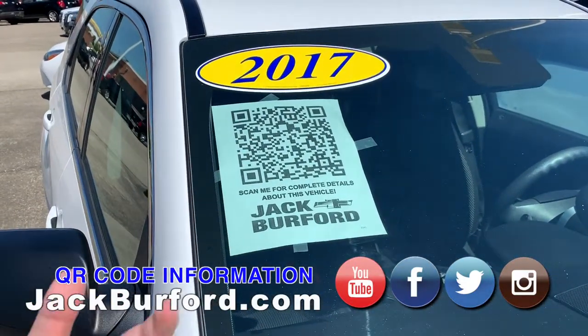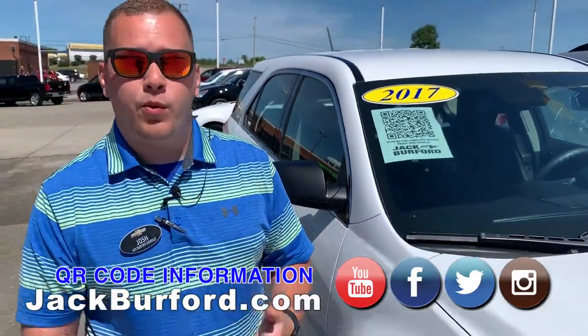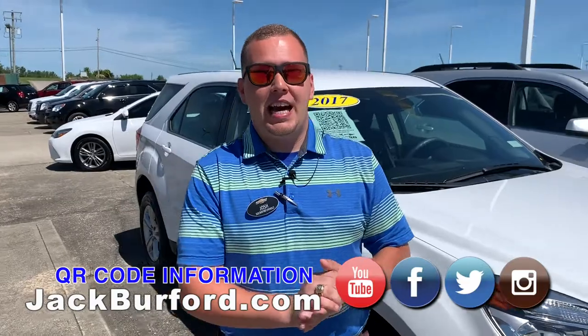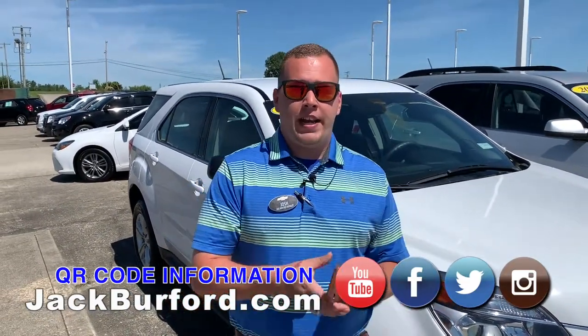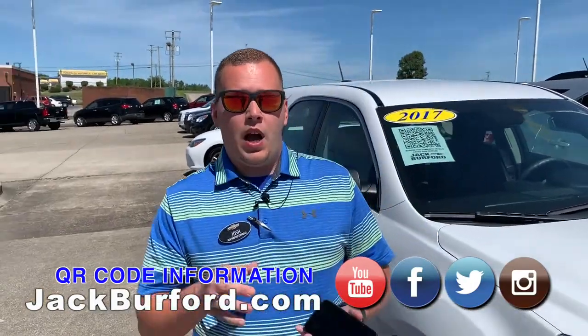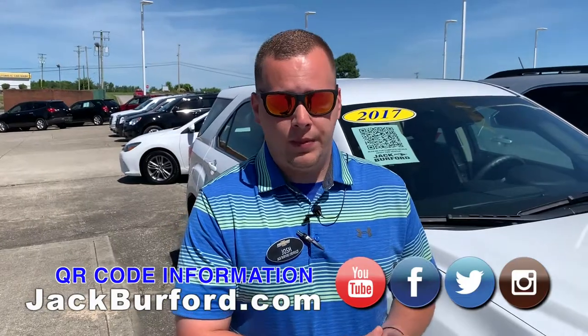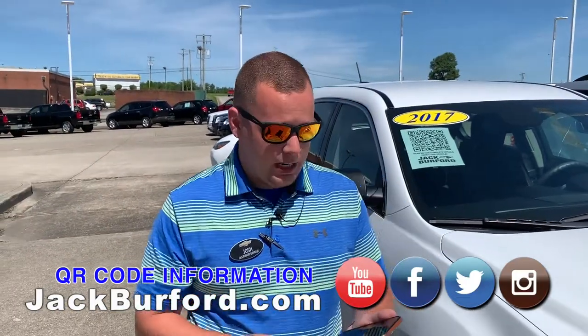What this allows you to do is say you're rolling through after hours, or you're rolling through on a Sunday when we're not here — because we do take a day off during the week — and you want to know more about a vehicle you see on the lot. All you would do is take out your smartphone. If you have an Android phone, you would download a QR reader app, and iPhones have it built in — just make sure that's turned on.